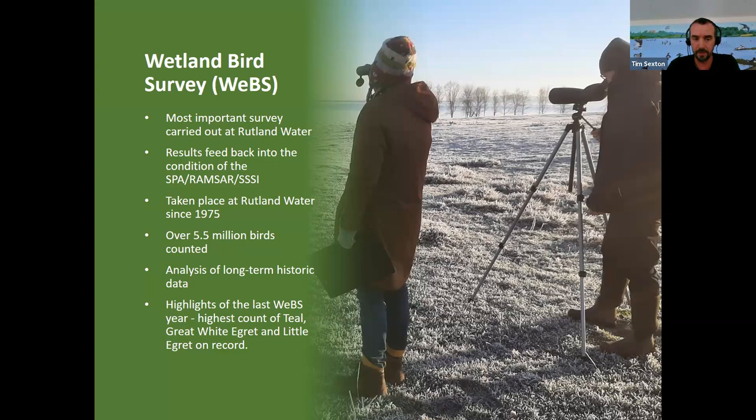Next September we'll be going into our 50th anniversary of the WEBS, and there are very few sites in Leicestershire and Rutland that have got such a big dataset. We've counted over five and a half million birds in that time.